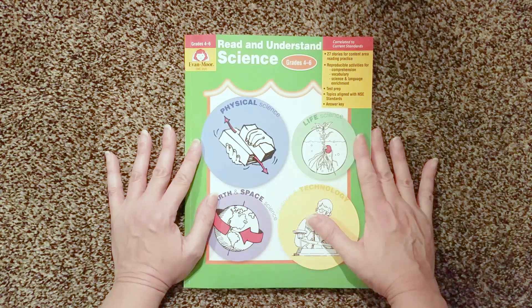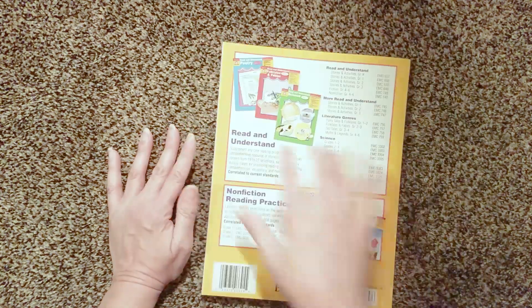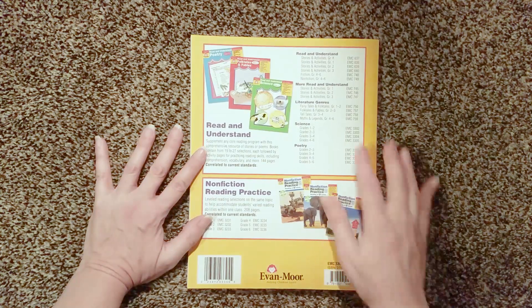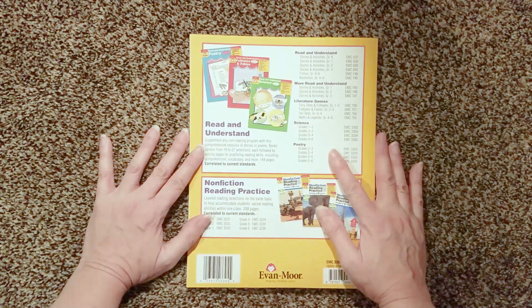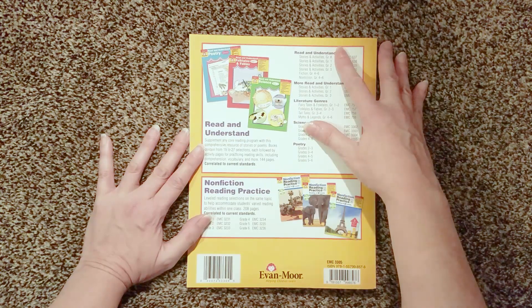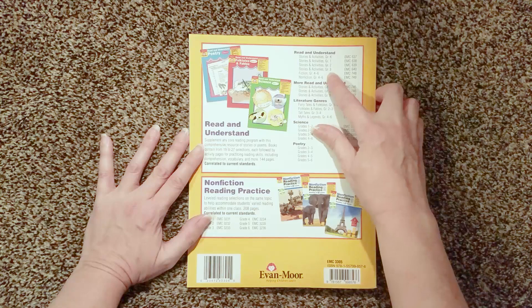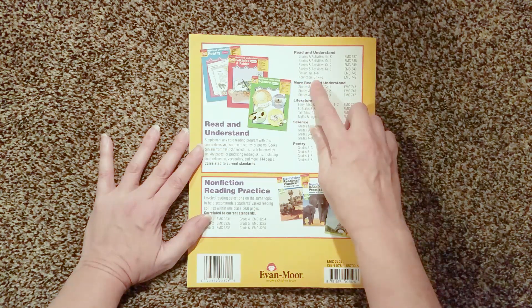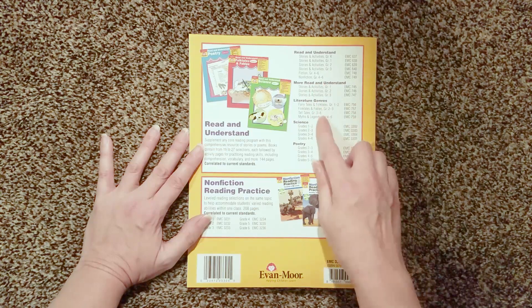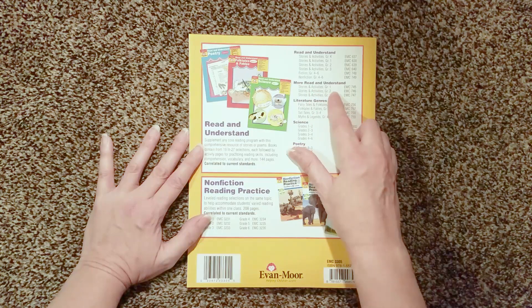If you saw my last video, it was on the leveled readers. And the Read and Understand series is pretty extensive. It tells here exactly what they include. We have Read and Understand stories and activities — these are leveled K through 3. Then they have a fiction one for grades 4 through 6, and a nonfiction for grades 4 through 6, and then more Read and Understand stories and activities for grades 1, 2, and 3.